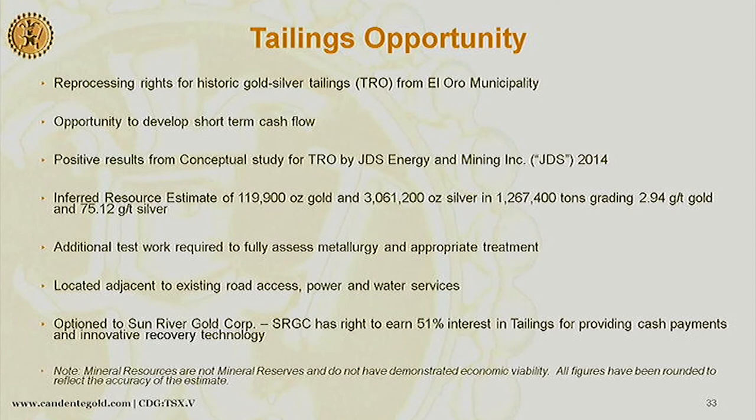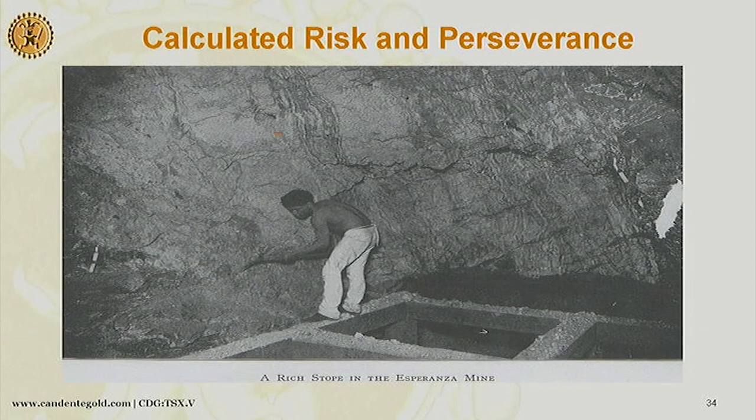That would be nice for some cash flow while we're looking for money to be exploring. The bigger opportunity here, of course, is another 8 million ounce gold equivalent for us. Calculated risk and perseverance is what these camps need. I'll take questions now.